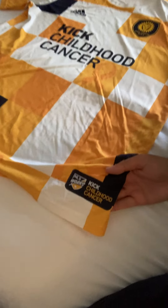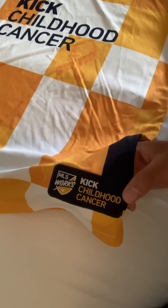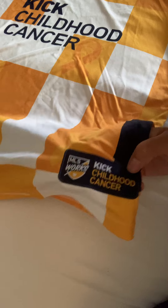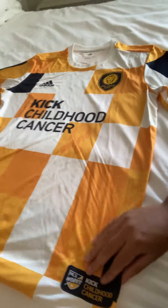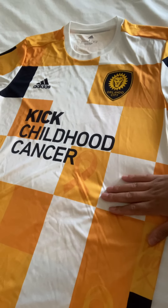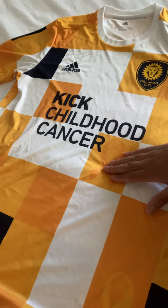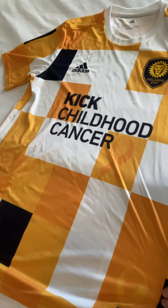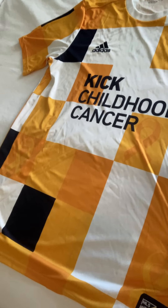If we start in the bottom left-hand corner, there's a really nice embroidered patch with the campaign name, Kick Childhood Cancer, and MLS Works, who have put this initiative together. Coming up the design, it's checkered this year. All of the cancer jerseys have the gold and yellow ribbons which are part of the campaign, but this year it's on a nice checkered design. We've got navy and white square blocks on there as well.